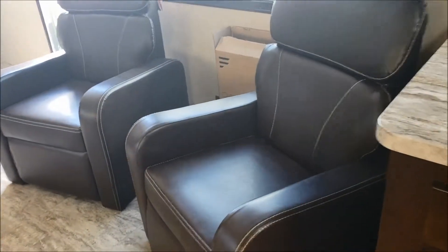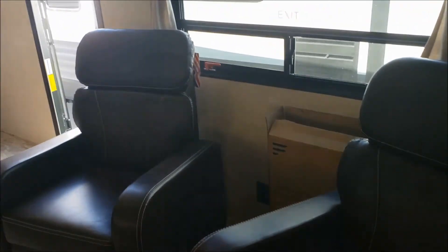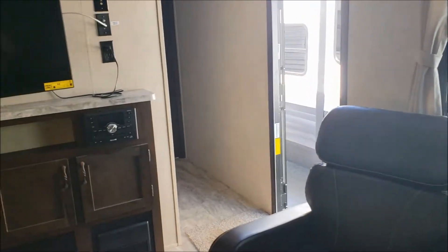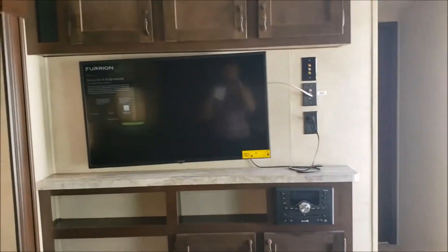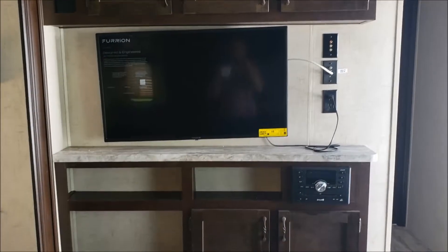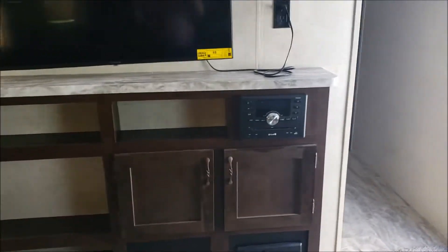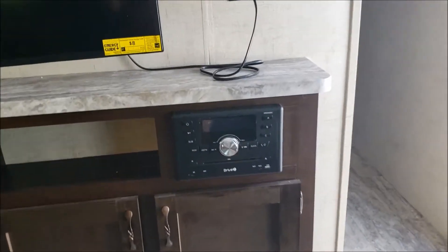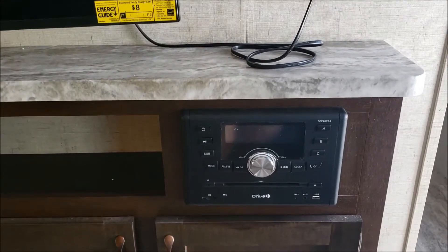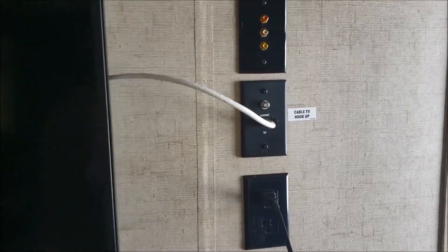Designer countertops with an undermount sink and residential faucet. There are two armchairs on this side. A lot of large windows in here lets in a lot of good natural light. This one has the medium LED TV. Right here we have our media station — it is CD, DVD, AM, FM, and Bluetooth. And there are cable hookups as well.